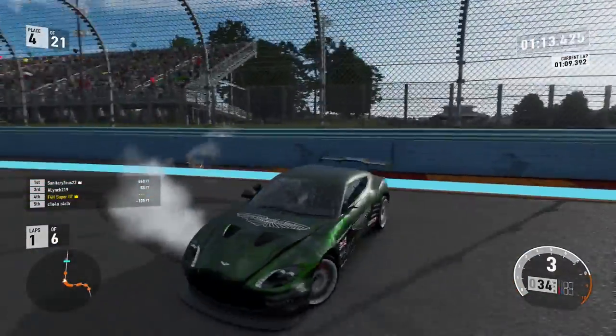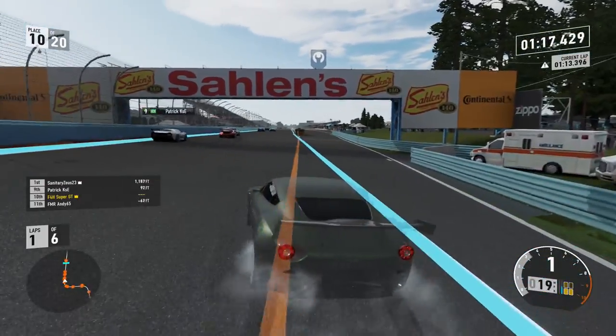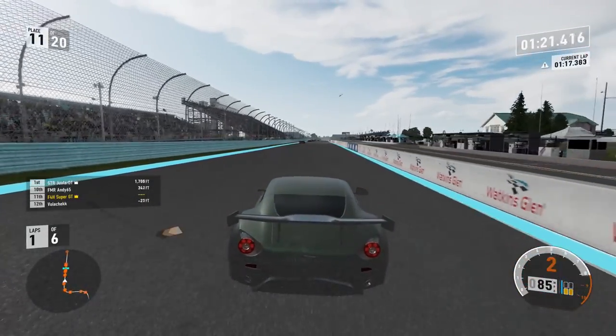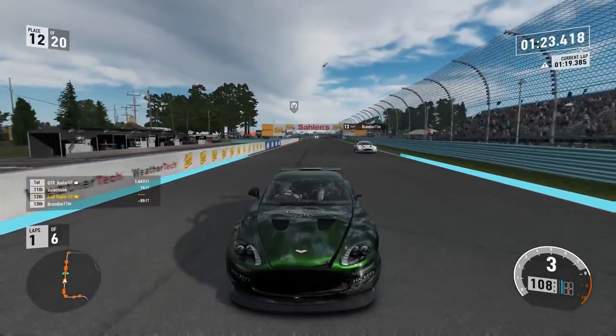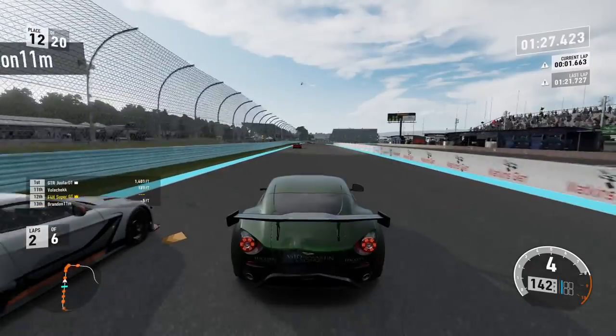And then a big punt into the final corner — and an even bigger punt through the final corner. And I'm round. I'm going to lose God knows how many places. We're going way down now to 11, now to 12, possibly 13. This other Aston Martin comes over the line and catches up.